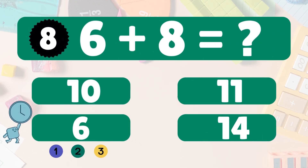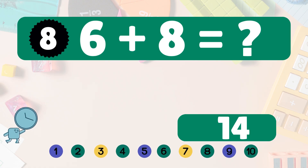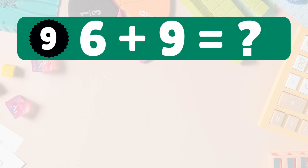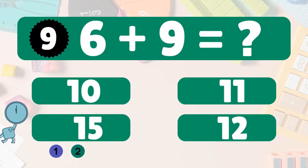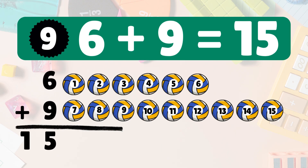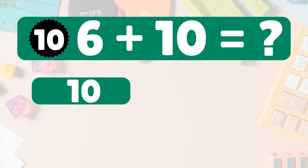Six plus eight equals fourteen. Count: one, two, three, four, five, six, seven, eight, nine, ten, eleven, twelve, thirteen, fourteen. Next: six plus nine equals fifteen. Let's count together: one, two, three, four, five, six, seven, eight, nine, ten, eleven, twelve, thirteen, fourteen, fifteen. You've got this! Six plus nine equals fifteen. Awesome!